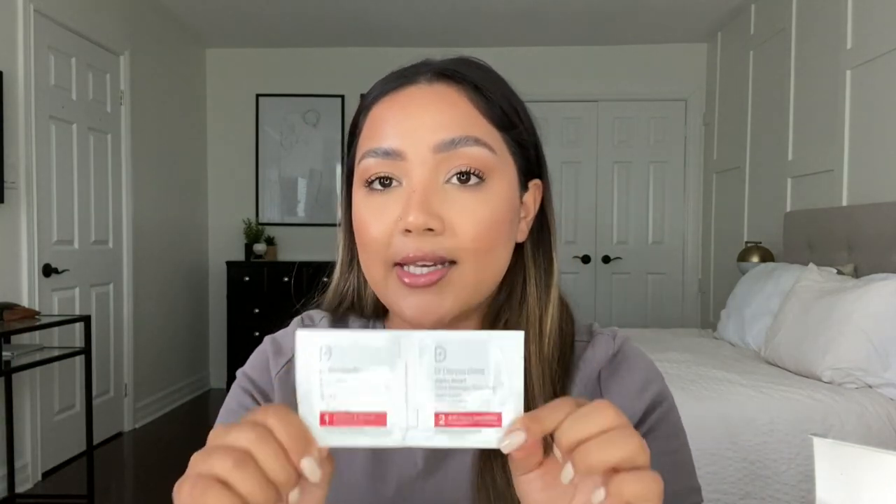The way these peel pads work is it comes with two separate pads. You use pad one and just wipe it all over a clean face, let that sit for a couple of minutes, then go in with pad number two which neutralizes everything. Then you just put on your moisturizer and go to bed. Pretty simple, pretty easy. I'm really hoping this transforms my skin — let me know if you want to see a follow-up video on how it goes.